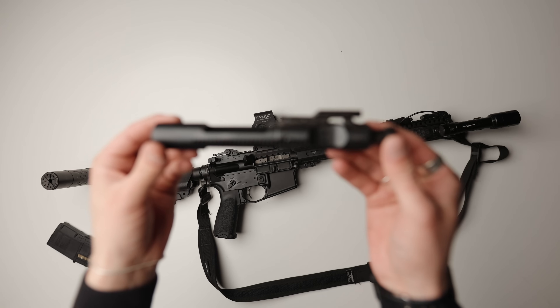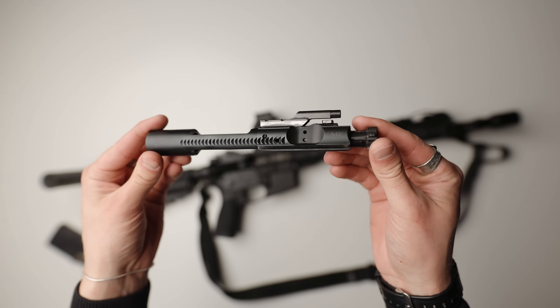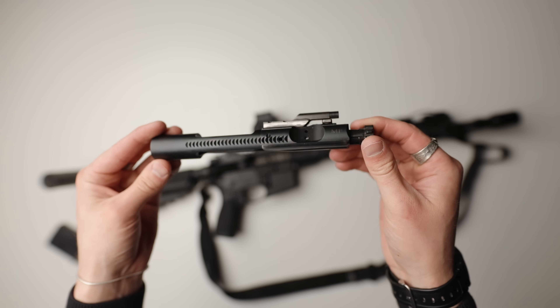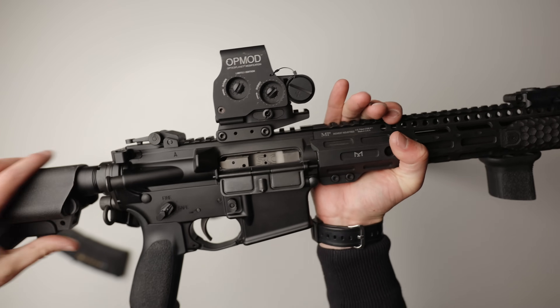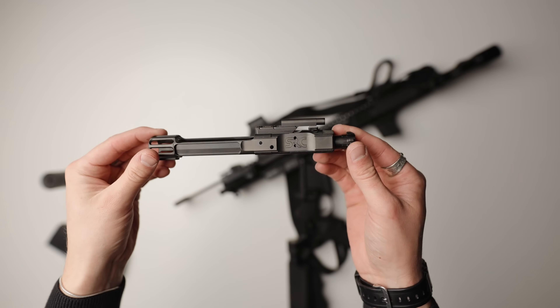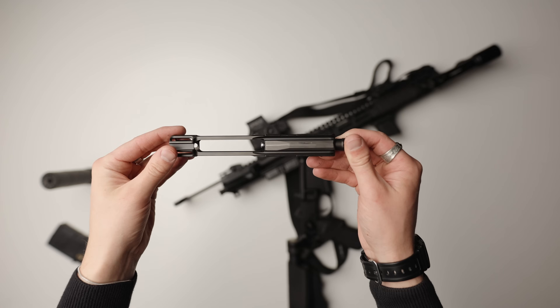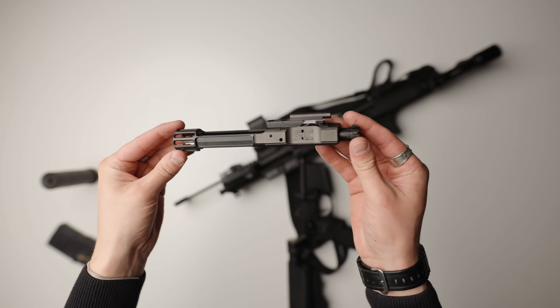I did switch out their OEM BCG, which had nothing wrong with it — I ran it for the first 1,000 rounds with zero issues — but I did want to switch it out for the new low-mass Sharps bolt carrier group, which so far I'm a huge fan of. This is my first low-mass BCG I've tried, and so far it feels pretty light on the recoil, and it's all the same quality I expect from Sharps. Great job to them.